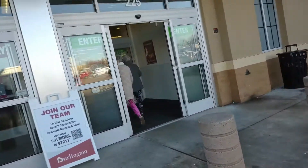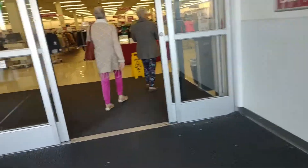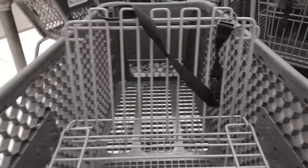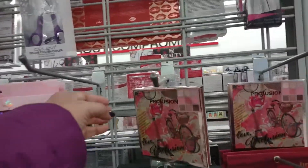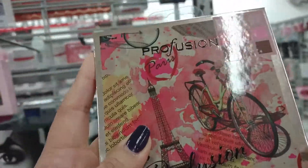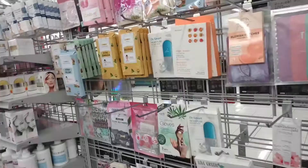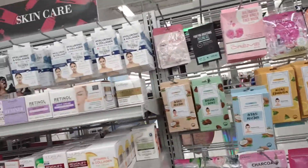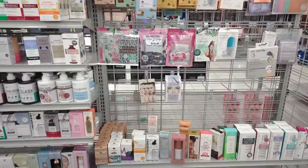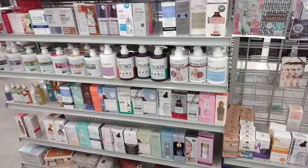Alright, so we're going to check out Burlington. Let's see if I can find these organizers. Whenever I come into Burlington, I always check out the makeup section first to see what they have. This looks cute — oh, I thought it was an eyeshadow palette, it's just a face palette. One thing about Burlington is it's kind of like TJ Maxx in the little makeup section, but it's never really that big. They don't have as much as TJ Maxx and Marshalls.